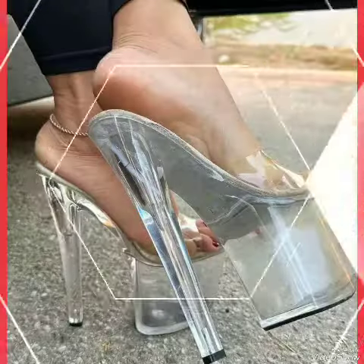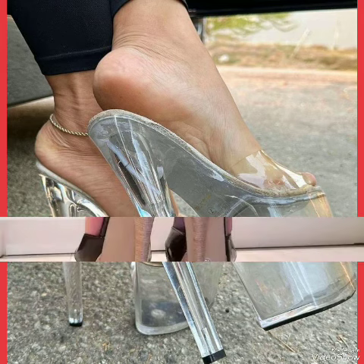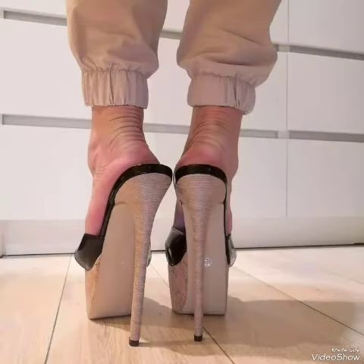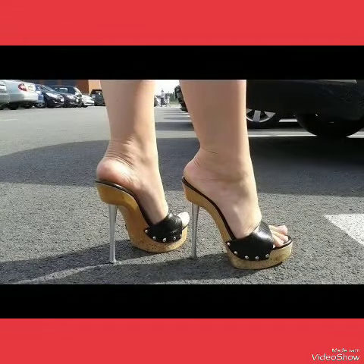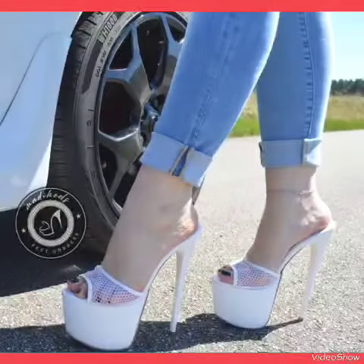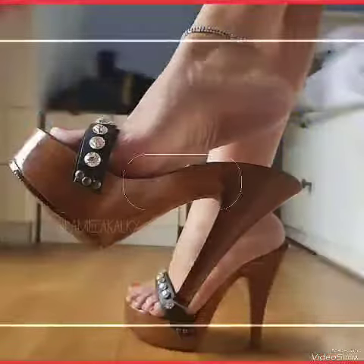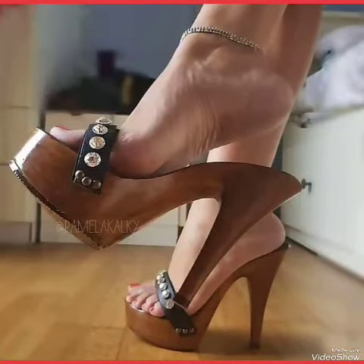Our sandals feature a slick and standard high heel, perfect for elongating your legs and creating a sense of height. These straps wrap delicately around your feet, providing a secure fit while showcasing your beautiful pedicure. Choose from a variety of colors and styles, from classic black to bold and colorful prints.